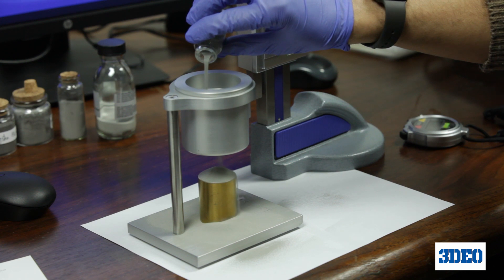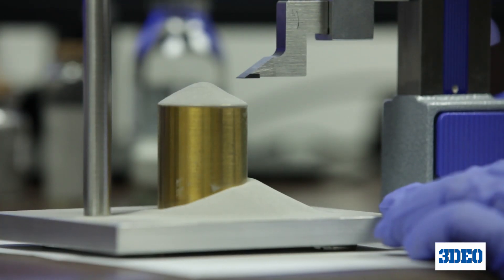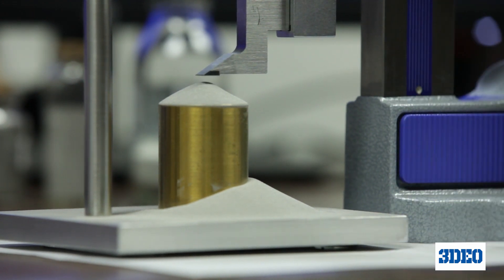We have developed in-house characterization capability to test and measure mechanical, metallurgical, environmental, and chemical properties of our parts.